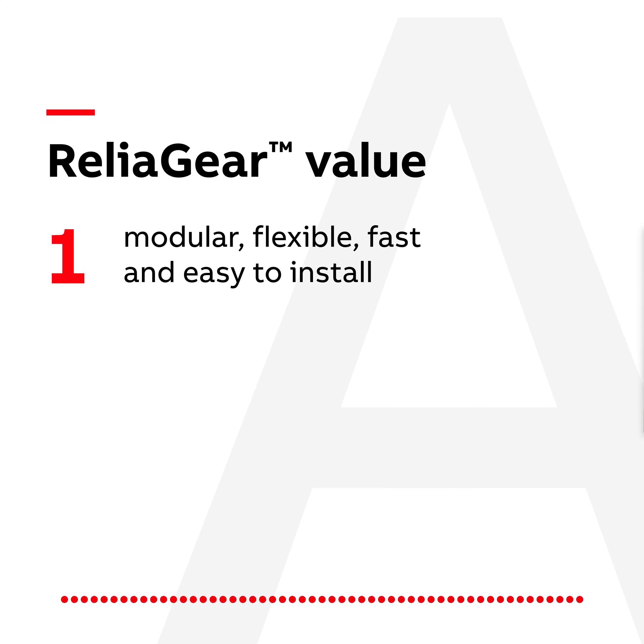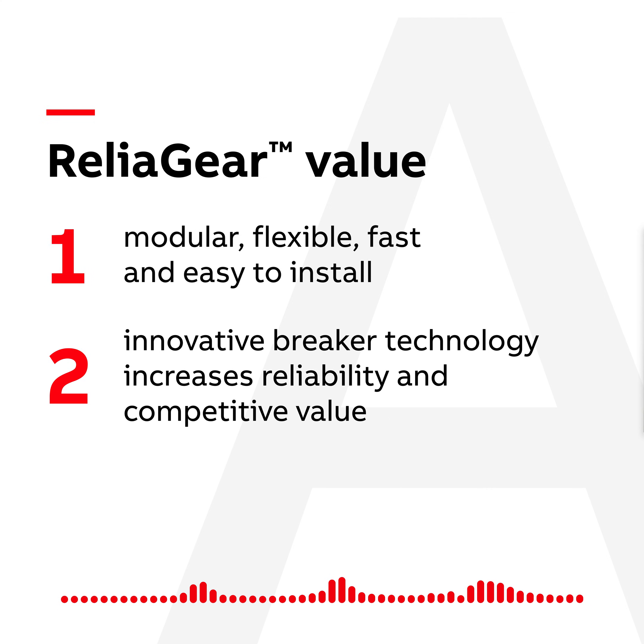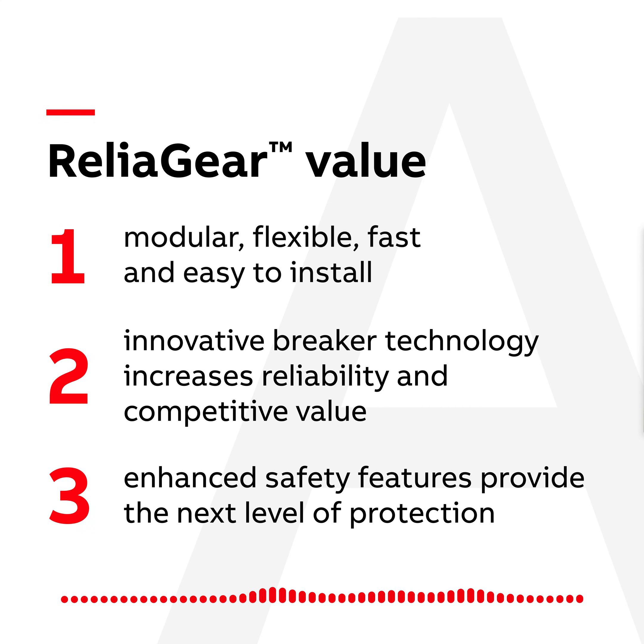Relya Gear products are modular, flexible, fast, and easy to install. They offer innovative breaker technology, increasing reliability and competitive value. And finally, their enhanced safety features enable the next level of protection during initial installation and maintenance and repair.